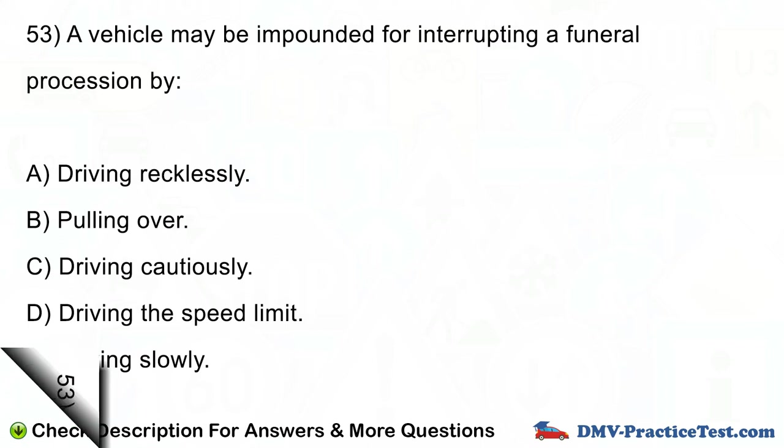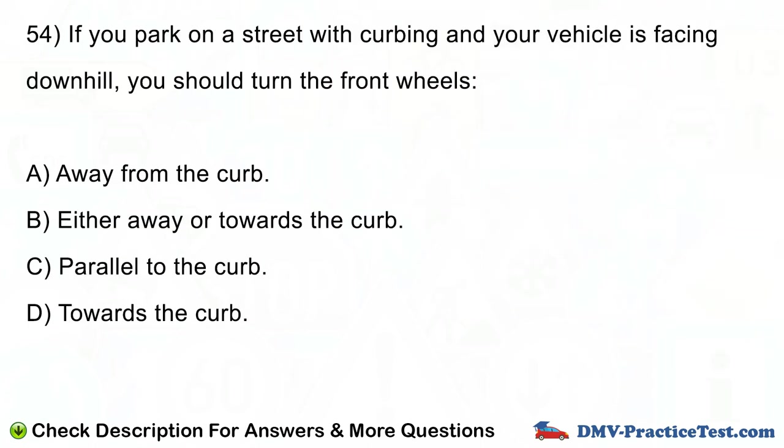Question number 54. If you park on a street with curbing and your vehicle is facing downhill, you should turn the front wheels: A. Away from the curb. B. Either away or towards the curb. C. Parallel to the curb. E. Towards the curb.